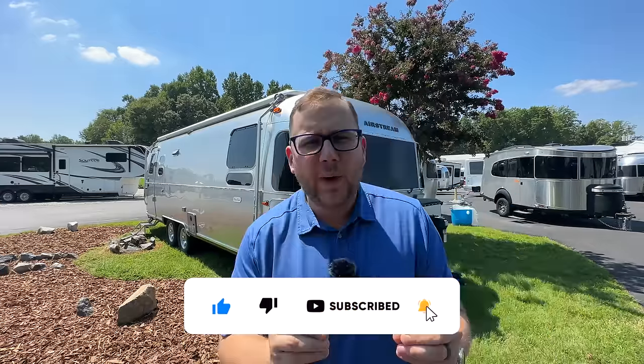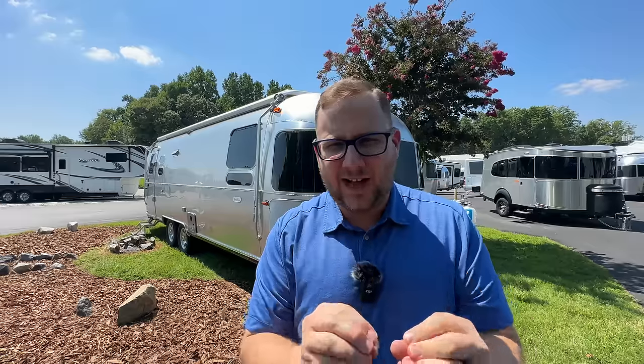Hey folks, it's Chad here with Airstream in Greensboro and I'm super excited because I have behind me the all new 2024 Airstream Flying Cloud 27 FB with the hatch, which is awesome. I'm going to do a full walk around of the inside and the outside. I'm also going to give you all of the improvements for 2024 on the Flying Cloud.